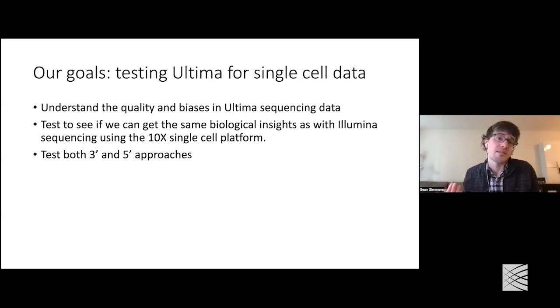We still wanted to know: could this make single-cell sequencing more affordable? In particular, we wanted to test this on real single-cell datasets. We were interested in understanding the quality and biases in Ultima sequencing, looking at the individual reads. More importantly, we wanted to see if — no matter what the quality looked like — can we get the same biological insight from Ultima that we get with Illumina? Everything here is on the 10x single-cell platform. We also want to look at both 3-prime and 5-prime approaches.